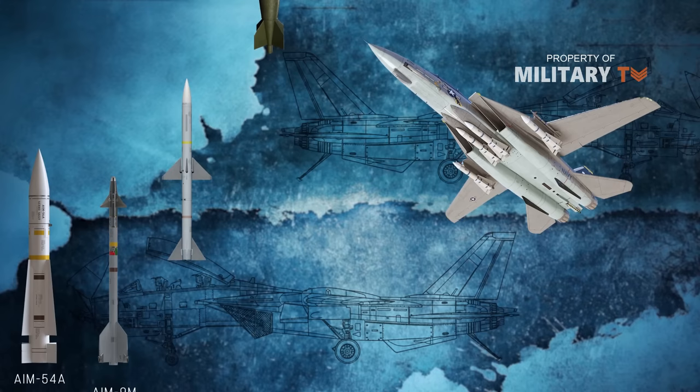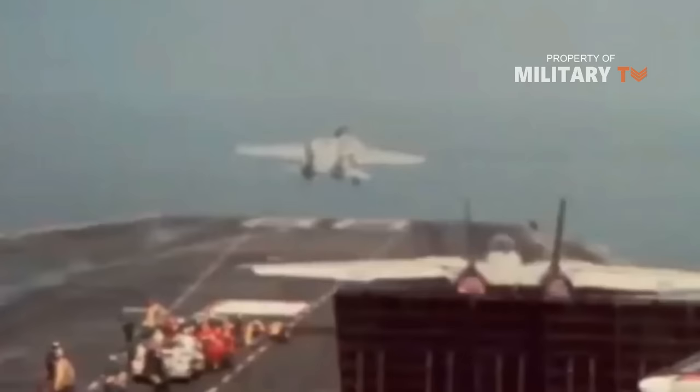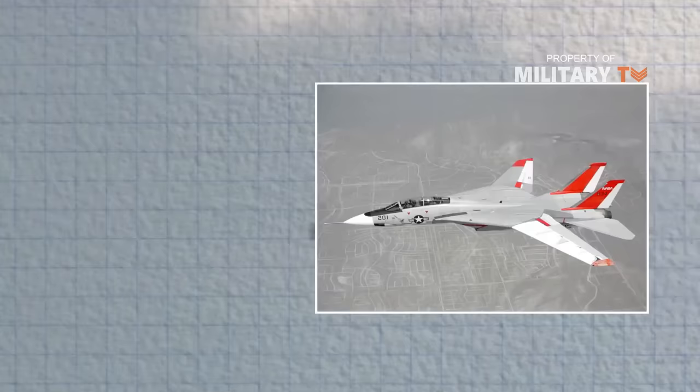Additional armaments include a variety of other intercept missiles, rockets, bombs, and an internal M61A1 Vulcan 20mm Gatling-style rotary cannon. With its variable sweep wing, the F-14 could match the speed of other aircraft as needed — for takeoff and low-speed flight the wings would shift to the front, while for supersonic speeds the wings could tuck backward.